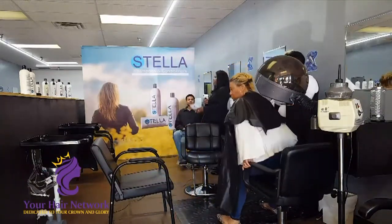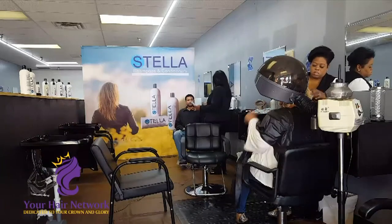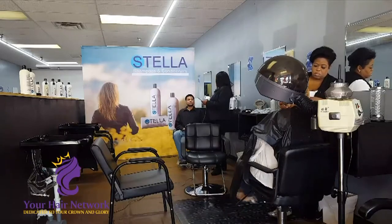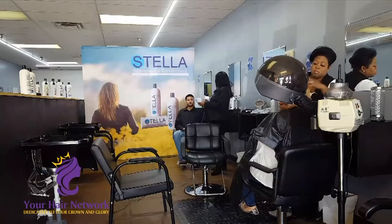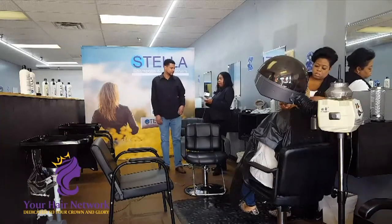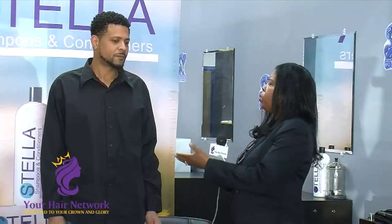I just really want to thank Mr. D for allowing us to come in and do this demonstration with Stella products. I'd like to ask you a couple of questions — I want the public to know about your facility, about you, and everything that you have done and experienced in the beauty industry. Mr. D, I'd like for you to just tell us a little bit about your journey from being a barber to owning your own school.